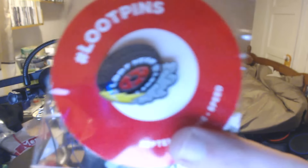Here we have the pin of the month, which is a wheel and it says Speed on it — 2016. That is absolutely epic. You go on lootcrate.com/pins and unlock some awesome things on there, so if you do have loot crates you can use this pin to unlock something really cool.